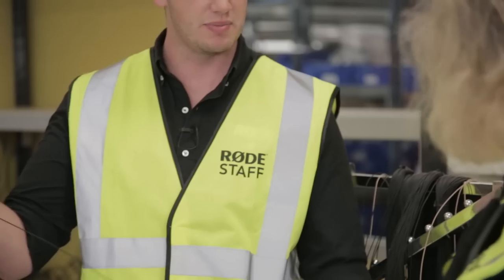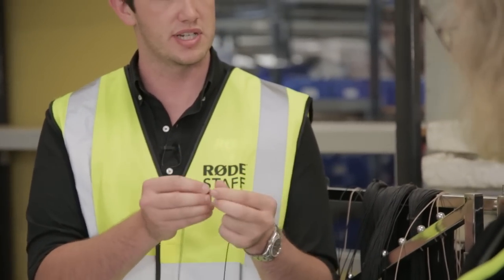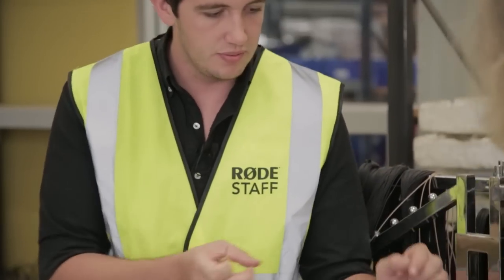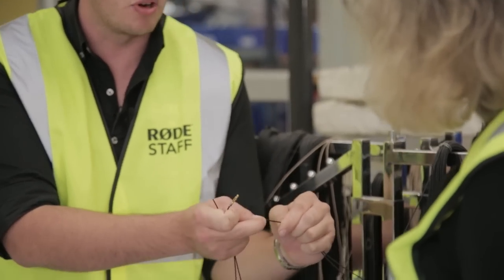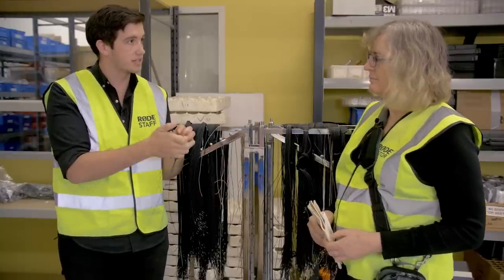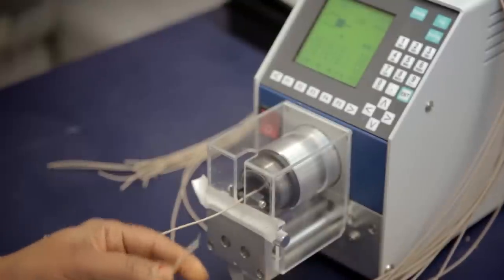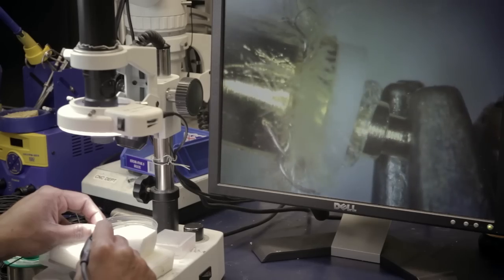This is a SmartLav Plus cable before it's been given a capsule and before injection moulding. We actually use a Kevlar reinforced cable — this is actually Kevlar, it's insanely strong. You could pick up quite a weight with this cable without it snapping. We're using Kevlar on our lav cables, our SmartLav, our pin mic, all of the miniatures.